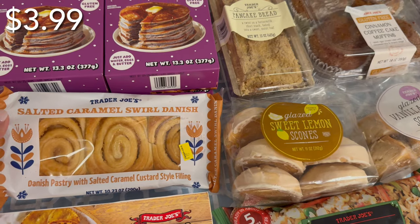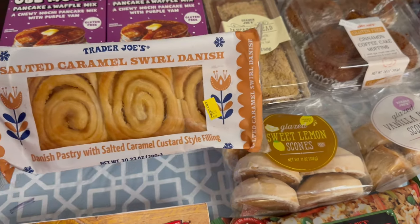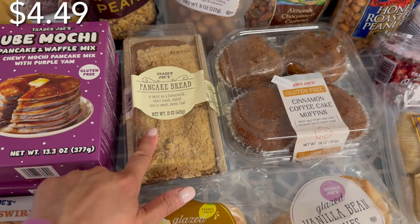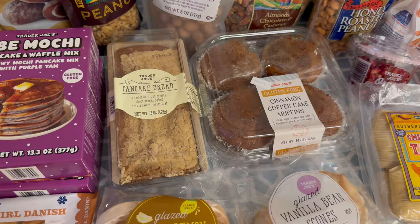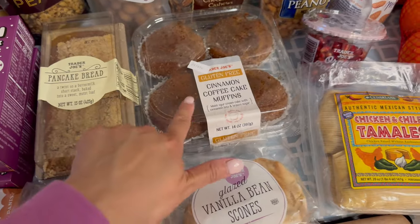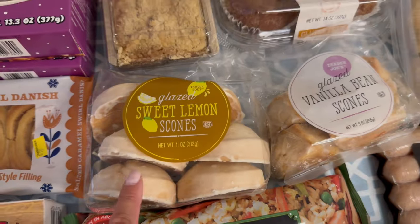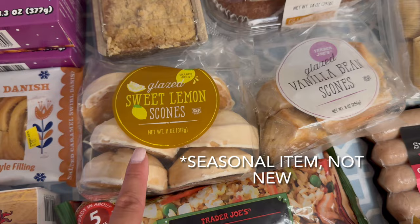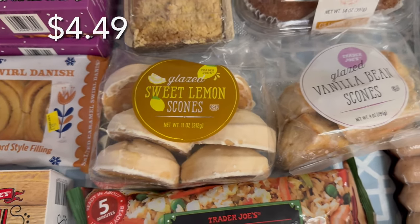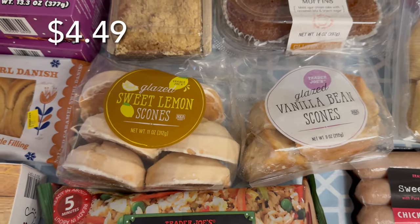I've also seen this salted caramel swirl danish — my husband has a sweet tooth, so I thought he would like that. I got some pancake bread; we really like having this. We just slice it up, warm it in the microwave, and have it as a treat or in the morning with our coffee. The kids really like cinnamon coffee cake, so I got them some of these muffins. Down here is a new item — it's glazed sweet lemon scones. It comes with six. I really like scones; I got the vanilla bean first, and when I saw these I just added them to my cart.